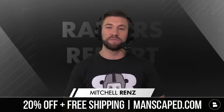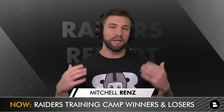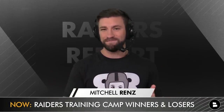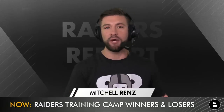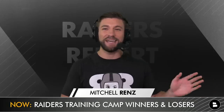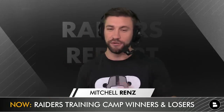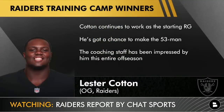I've got a really fun show for y'all on tap today. Training camp has been a wild thing for the Silver and Black, so what I figured I would do is give you some of the biggest winners and some of the biggest losers thus far throughout Raiders training camp. I have some honorable mentions, eight winners, and four losers. We're going to start with the winners because I like the good news before the bad.